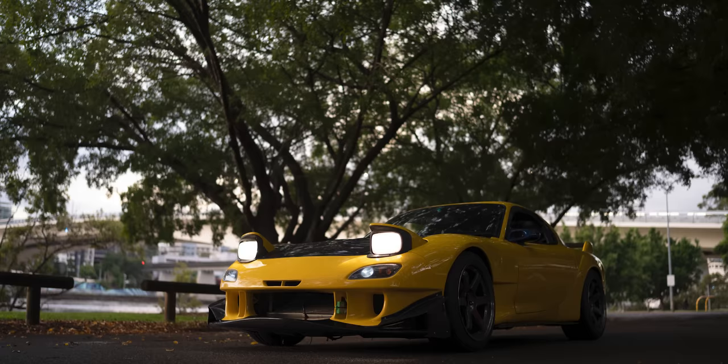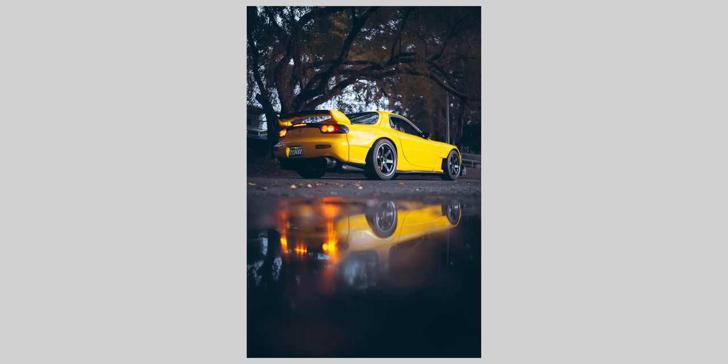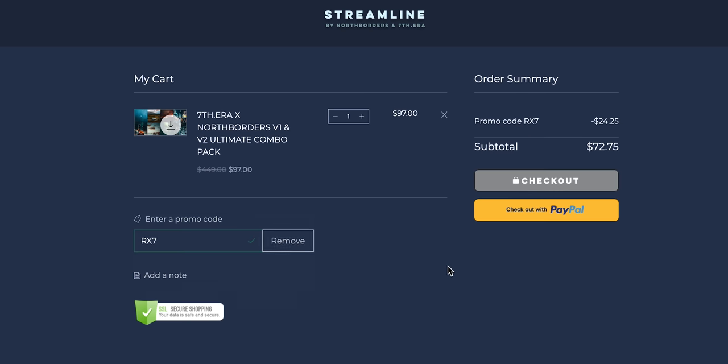Last but not least, I've got to do a cheeky plug to support the channel. All these photos that you see above are edited with my Lightroom presets — I mainly used Cars Night from my V2 pack. So if you want to get those, they're linked in my description. I'll also put a discount code up — type in RX7 for 25% off if you're planning on getting my presets. That is the end. Thank you for watching. I hope I taught you something new today — if I did, maybe leave a like down below or help me out by hitting subscribe.